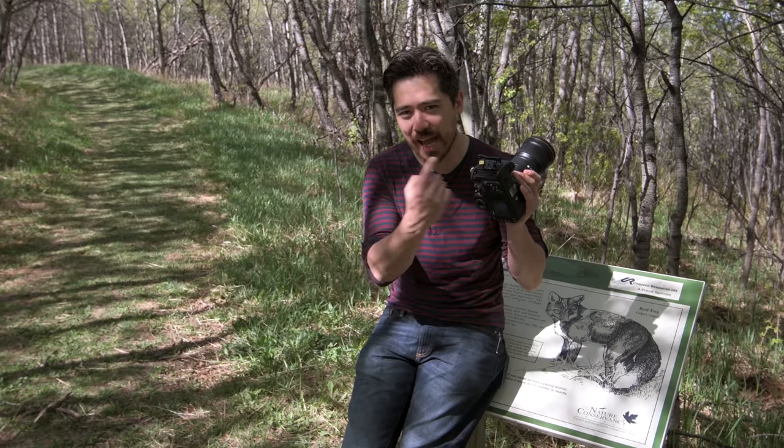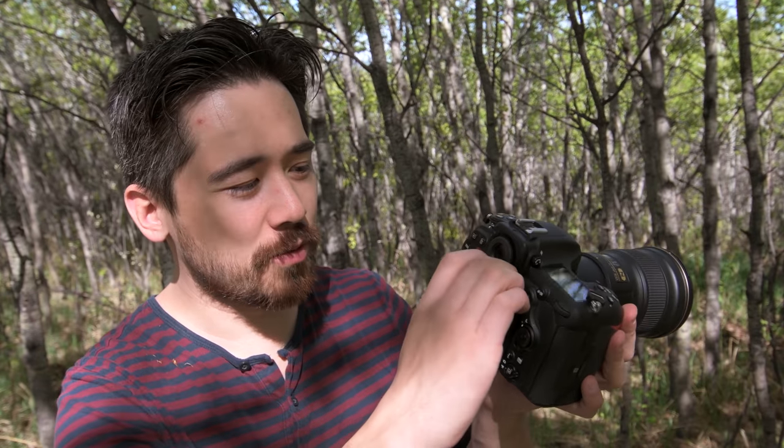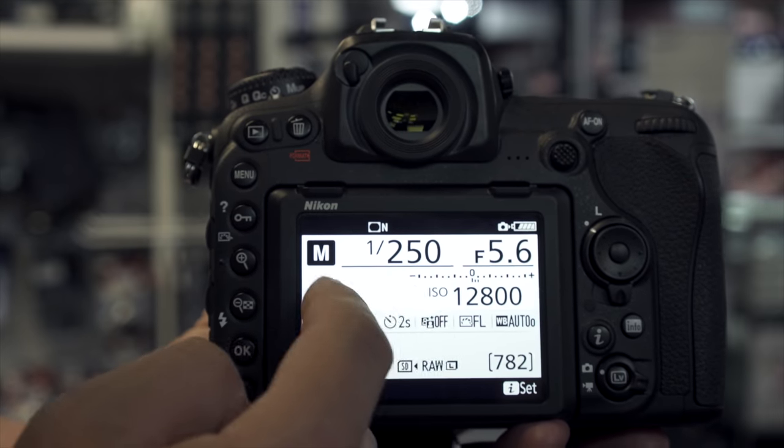We've got dual card slots incorporating both SD and XQD — you can use the new card format or the old, and both are readily available. Around back there's a gorgeous LCD that swivels out — over two million dots, very sharp, and it's rugged enough for a pro body. There's also touchscreen, which is a mixed bag: it works beautifully in playback for zooming and swiping, and in live view for touch autofocus, but it's not incorporated in the quick menu or regular menu. It's a good first step, but ideally the user should be able to toggle it for all features.